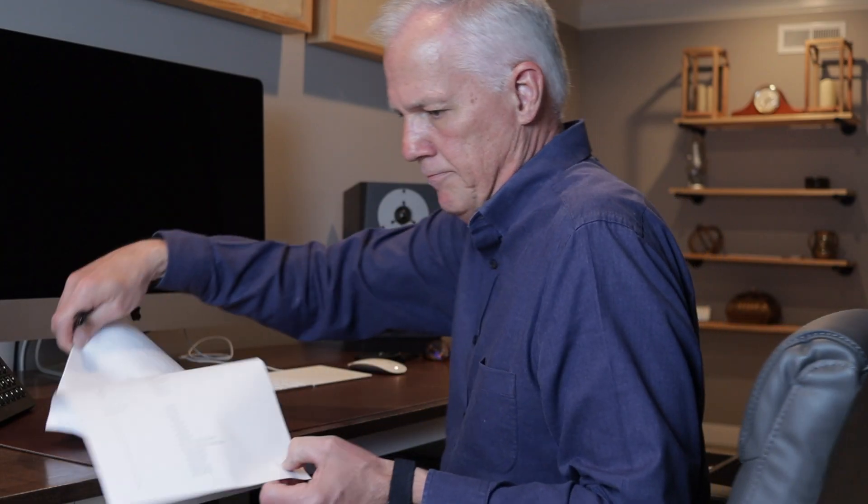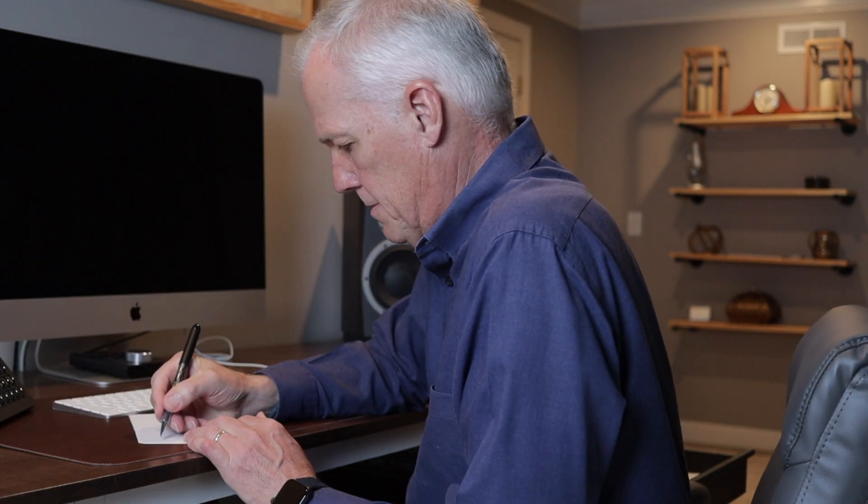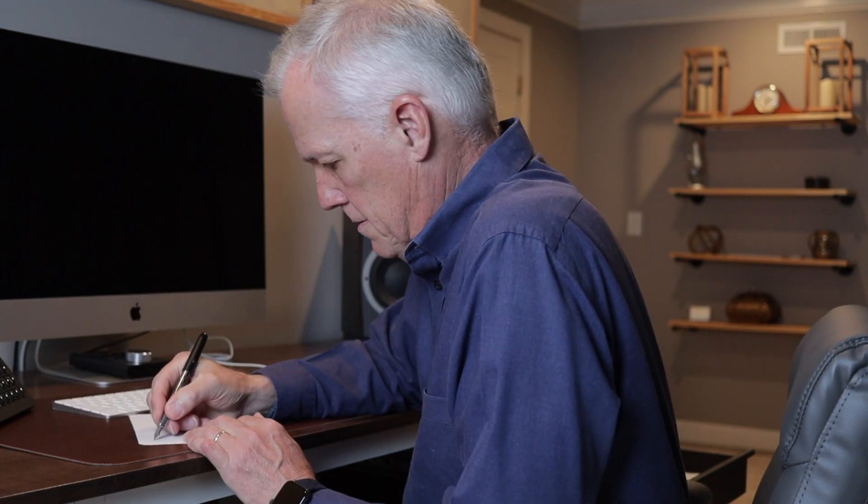I don't know about you, but I'm always needing to jot down a quick note and I usually end up fumbling for a pencil and grabbing a piece of paper. While I've done this most of my life, I don't do that anymore and neither should you. I now use Apple Notes. If you're a senior citizen and you'd like to learn how to use Apple Notes, then stick around — this video is for you.